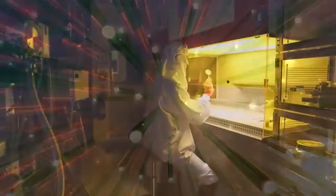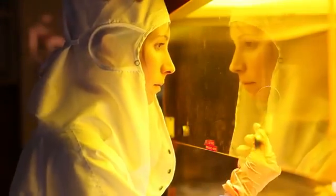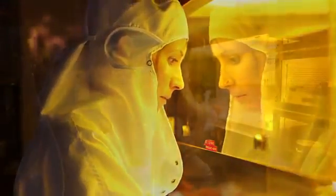My name is Anna Fontcuberta. I am a scientist working in nanotechnologies on materials the size of a millionth of a millimeter. In my work I'm looking for solutions that can find applications in industry as well as in our everyday lives.